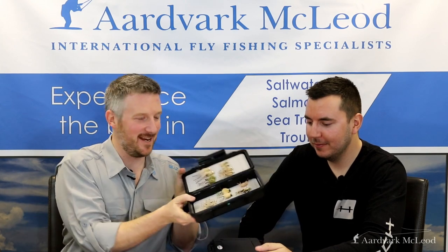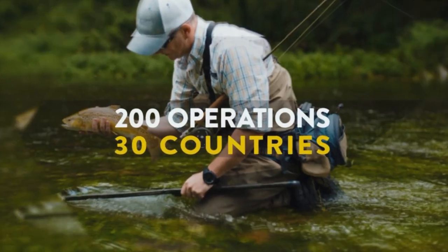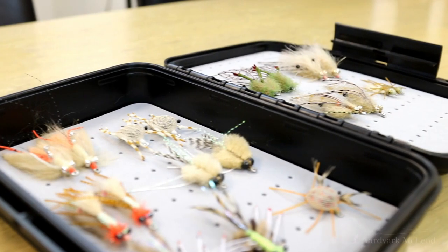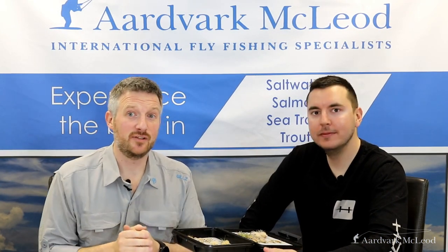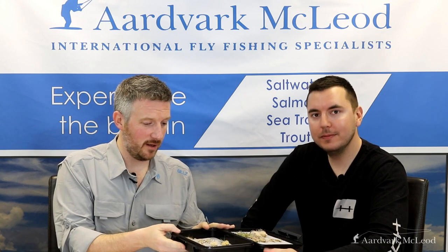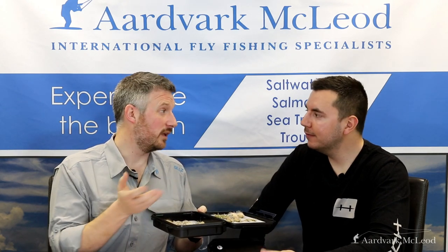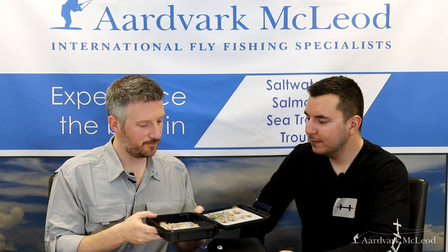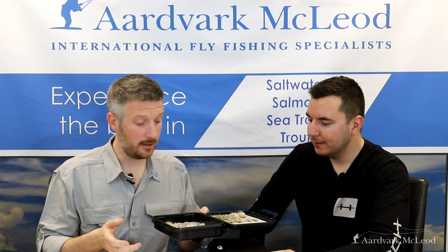This week we're going to talk about my top 10 permit flies. Kieran Jenkins has come down from Fulling Mill to bring us some of their top permit selections, so these are my pick of their patterns. We've had a long-standing relationship with Fulling Mill over the last seven to eight years — a lot of the patterns that we use around the world, Fulling Mill are one of the only producers of. It means our clients who are traveling abroad can get the flies that they need.